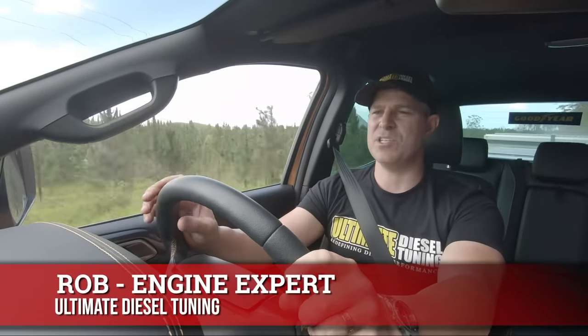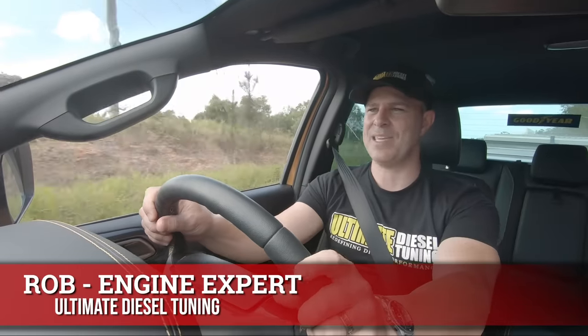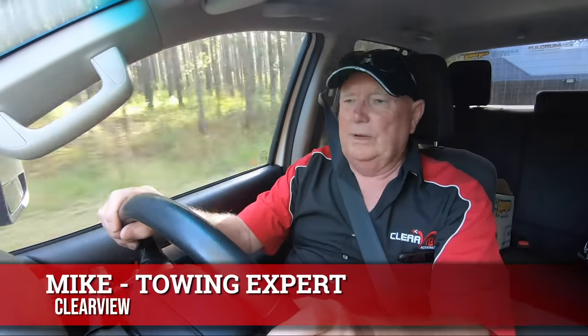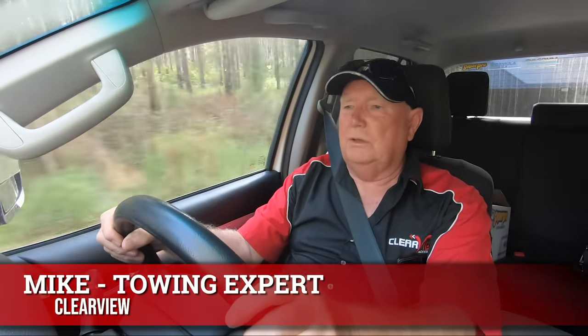Next is Rob from Ultimate Diesel Tuning. These guys tune more than 2,000 four-wheel drives a year, the majority of them set up for towing, so he knows how an engine should respond with a heavy load on the back. Mike from Clearview Towing is one of the most experienced and knowledgeable towing experts in Australia — he's seen it all, the good and the bad, and he'll be passing some of his experience on to you.